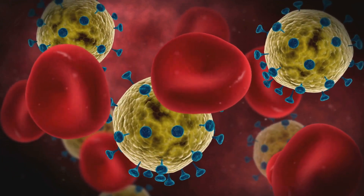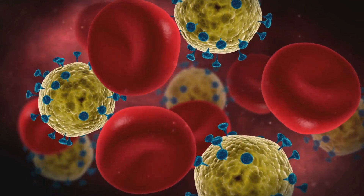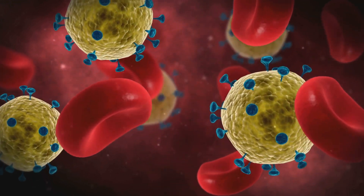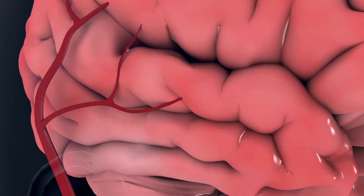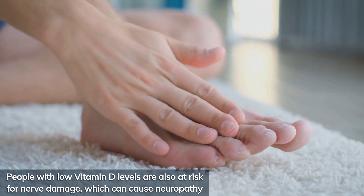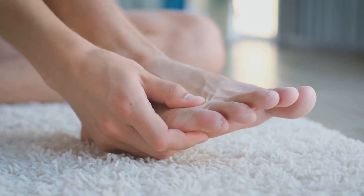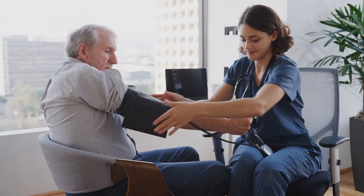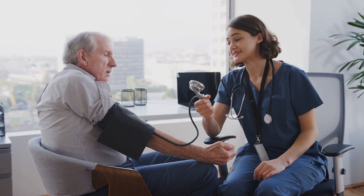A deficiency in vitamin D means your body's beta cells, which produce insulin, don't function as well. That leads to higher blood sugar and, over time, an increased risk of complications like heart disease, stroke, and diabetic foot ulcers. People with low vitamin D levels are also at risk for nerve damage, which can cause neuropathy — one of the most debilitating complications of diabetes. Vitamin D deficiency has also been linked to hypertension, a major cause of heart disease and stroke.